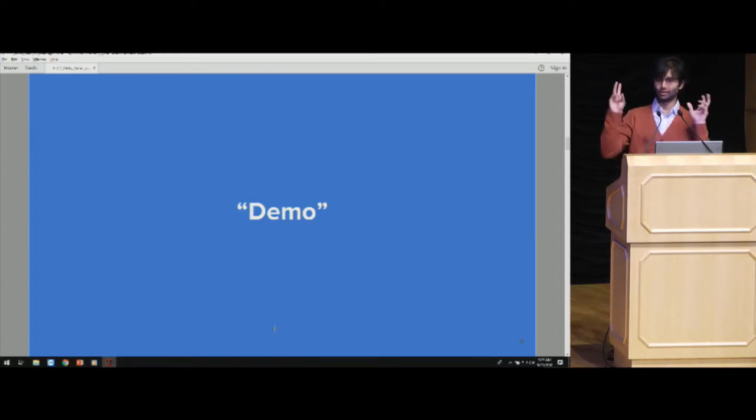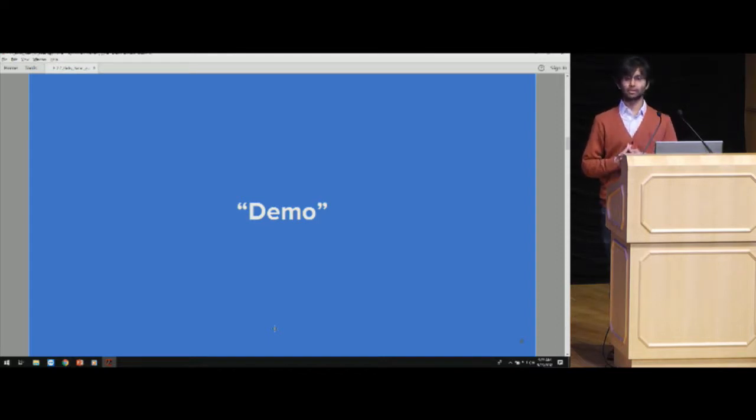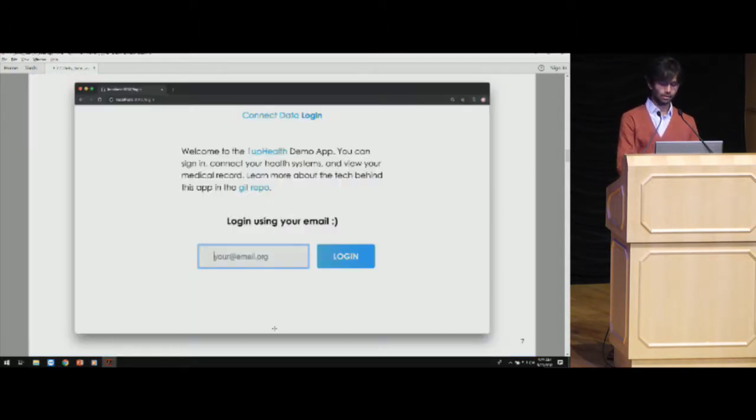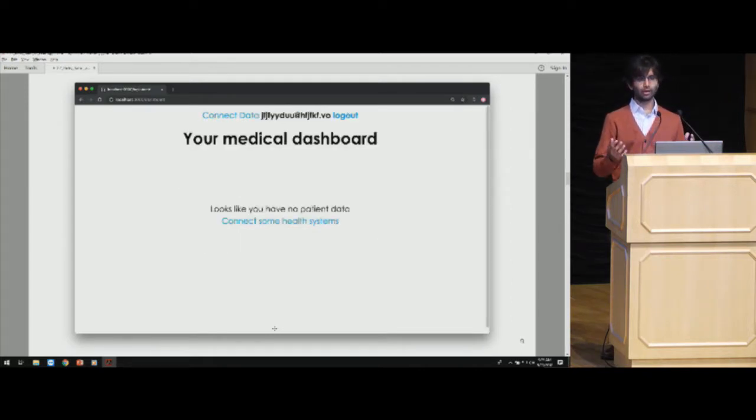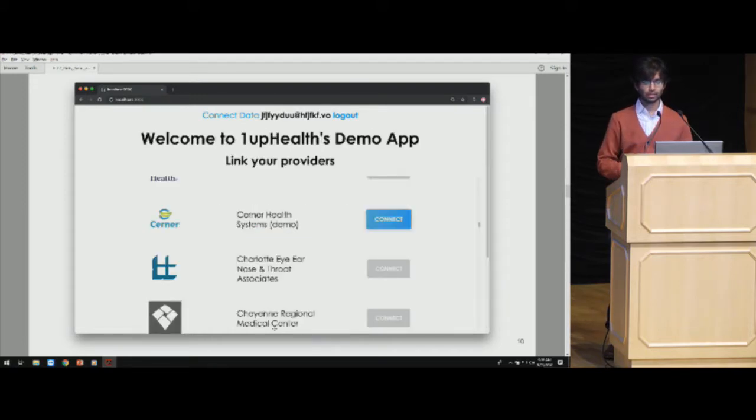I'm going to show you a demo. We have a demo web application on GitHub that you can fork and get up and running in minutes, connected to these 200 health systems. The patient logs in with their email, receives a login email, and then sees an empty dashboard. They can click to connect health systems and search by typing their health system's name — we've mapped any provider or physical location to a health system using natural text search.